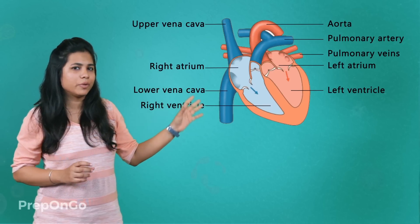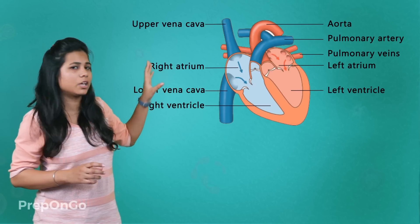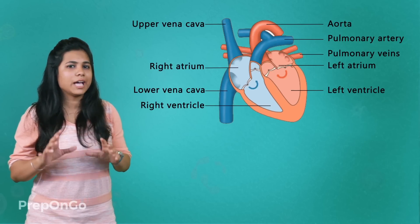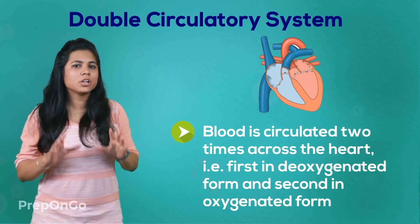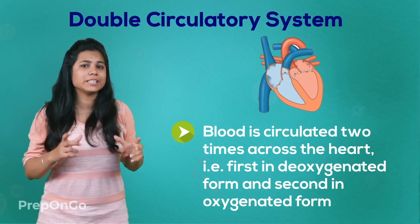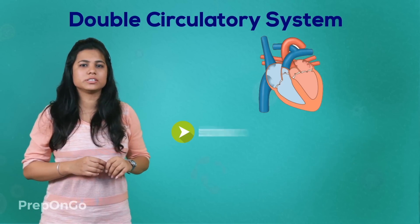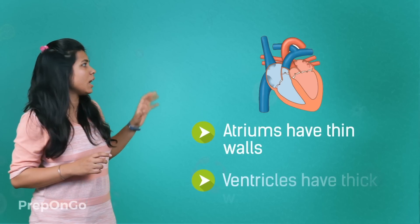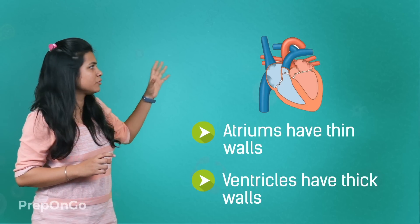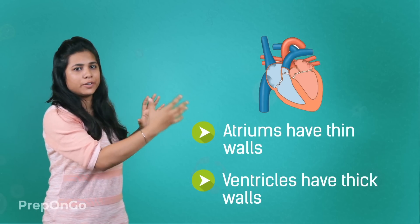The oxygen-rich blood is now in the left ventricle. The left ventricle contracts and pumps out the oxygen-rich blood through the aorta to all parts of the body. You have observed that blood enters the heart two times — first in the deoxygenated form and second in the oxygenated form — so the blood is circulated two times. Humans, like other vertebrates, have a double circulatory system. You must have also observed that the atrium walls are thinner compared to the ventricles, because the atria transfer blood only to the nearby chambers while the ventricles transfer blood to different parts of the body.